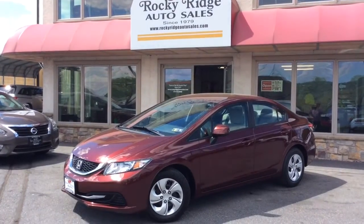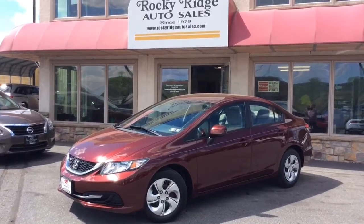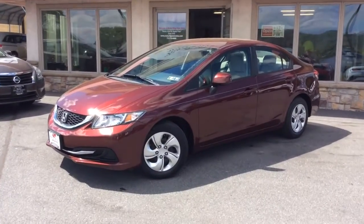Hello and welcome to Rocky Ridge Auto Sales here in Ephrata, Pennsylvania. We've been here selling quality used cars and trucks, each of them at low, no-hassle, market-driven prices since 1979. My name is Jesse, I'm one of the salesmen.